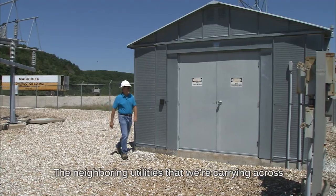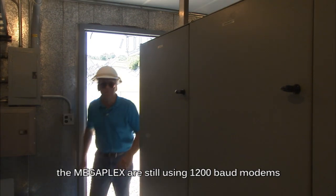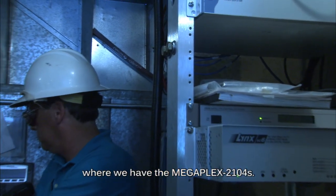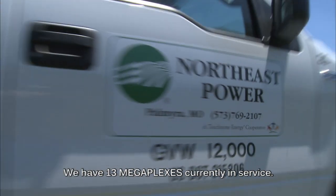The neighboring utilities that we're carrying across the Megaplex are still using 1200 baud modems on the ports on the RTUs at those locations where we have the Megaplex 2104s. We have 13 Megaplexes currently in service.